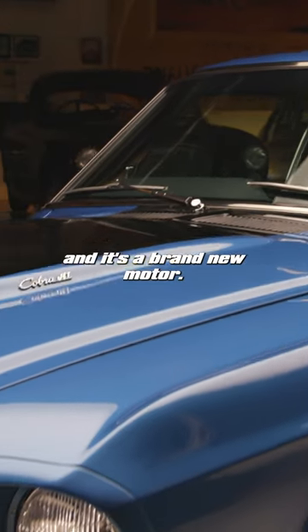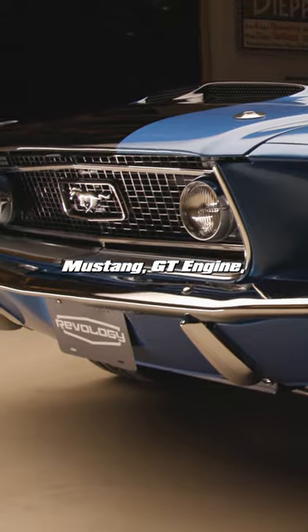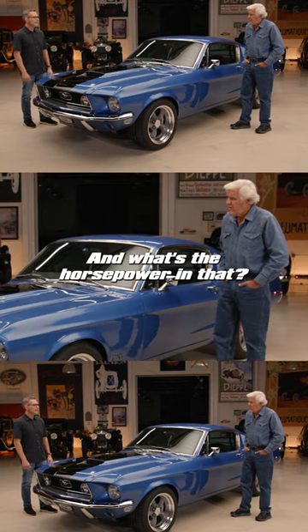You haven't taken the original 390 and upgraded it — it's a brand new motor. It's current production Ford Mustang GT engine, the same one that goes into the cars at Flat Rock. And what's the horsepower on this?